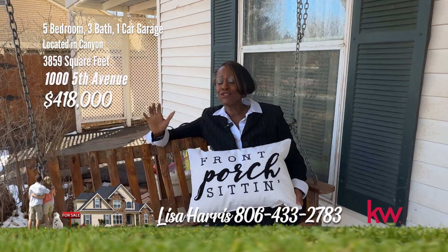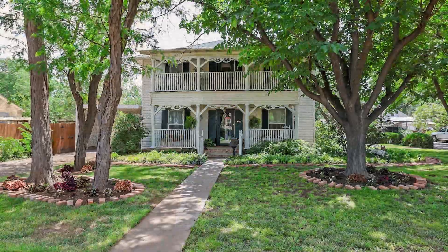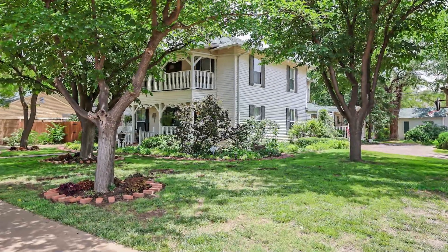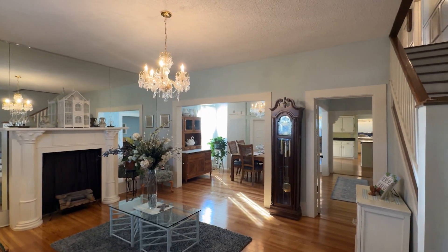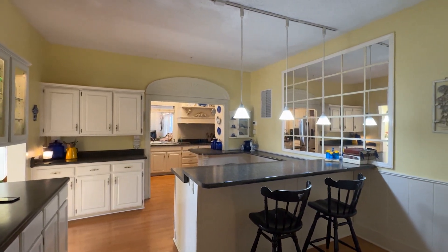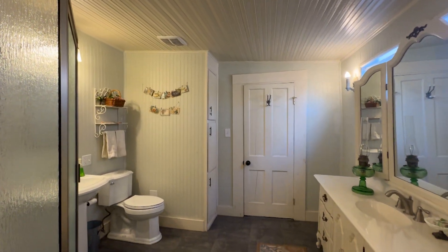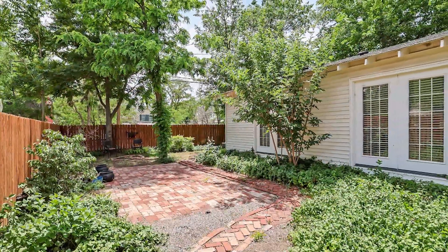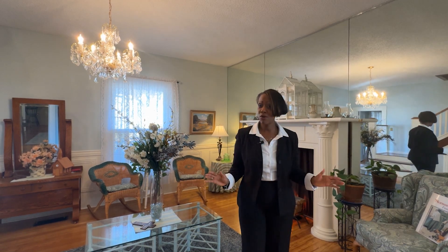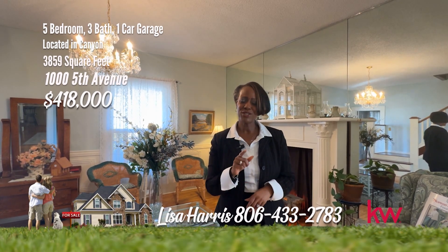Today I'm chilling at this charming classic home in the historic part of Canyon — it is full of character. Nestled in the heart of desirable Canyon, Texas, this historic beauty is a five-bedroom, three-bathroom haven that seamlessly blends classic charm with modern comfort. This classic home is inviting with a formal living and dining area and is the perfect place to entertain. The kitchen is the place to gather with a large bar area. The den is large with plenty of light and a cozy fireplace. The bedrooms and baths have so much character. You will see the owner's love and pride in this home as you walk through this carefully updated iconic Canyon home. For your personal tour, call Lisa Harris at 806-433-2783.